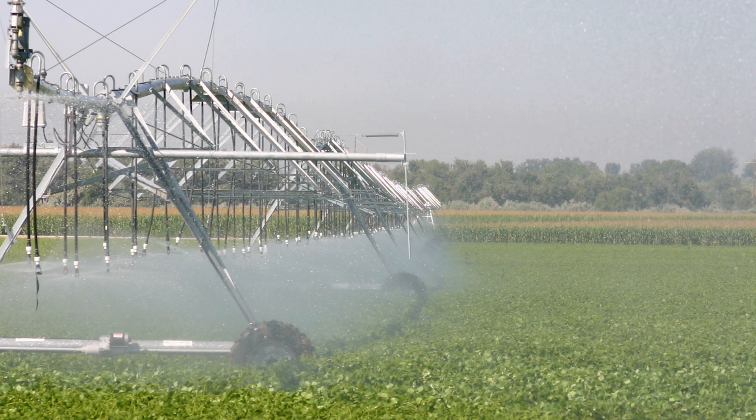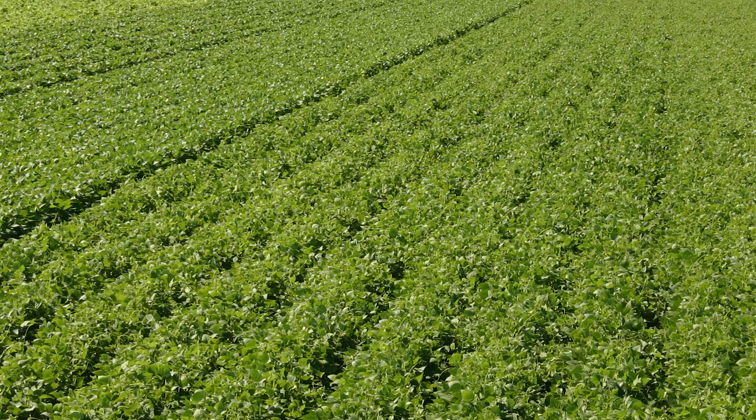There's what they call a KC value that we multiply by the ET number, and we come up with the estimated crop water use for that crop at that crop growth stage.